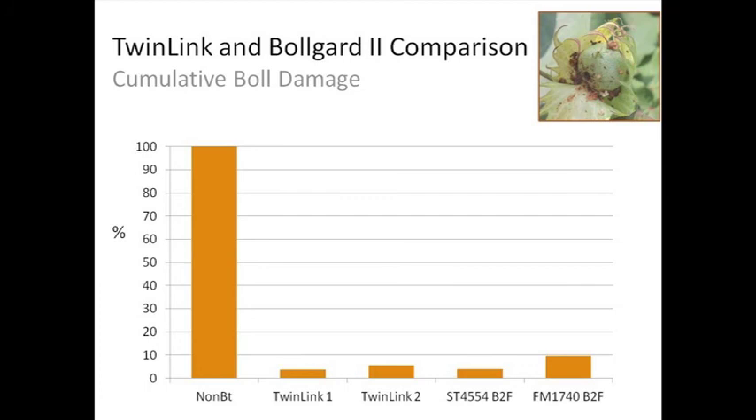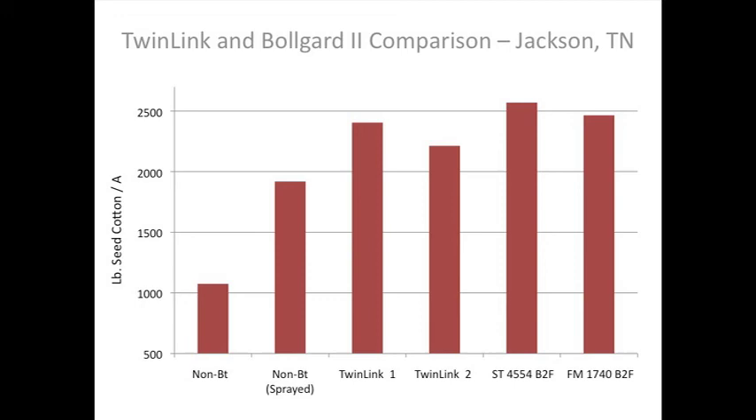Moving on to some of the new things — we have a Twin Link and Bollgard II comparison. Twin Link is Bayer's new product coming on hopefully in 2013. This is a combination of several tests across the United States. In these tests we basically had 100% boll damage in our non-BT. Our two Twin Link varieties performed very well with respect to bollworm control and compared very well with those of two commercially available Bollgard II varieties. Some information from Scott Stewart in Jackson, Tennessee shows yields for Twin Link and Bollgard II — pretty low yield in the untreated non-BT versus the treated non-BT. The Twin Link varieties were comparable to what you got from a Bollgard II, so what we have coming in the future looks comparable to what we have now with respect to bollworm control.